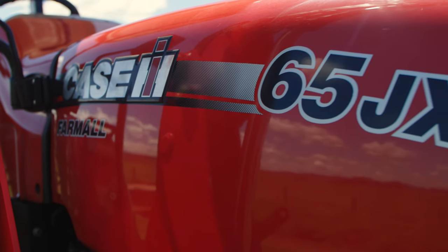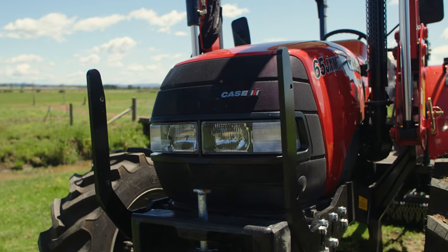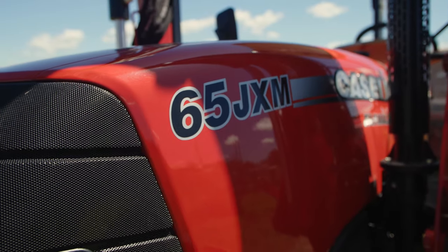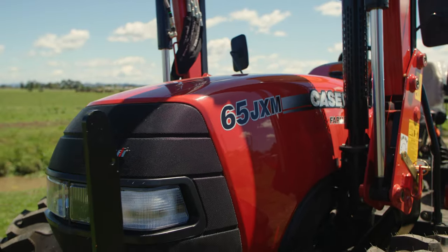With 65 rated horsepower and 57 PTO horsepower, powered by a 2.9 litre turbo intercooled T3 engine with three cylinders, and a 60 litre fuel tank standard with the option for a further 40 litres.